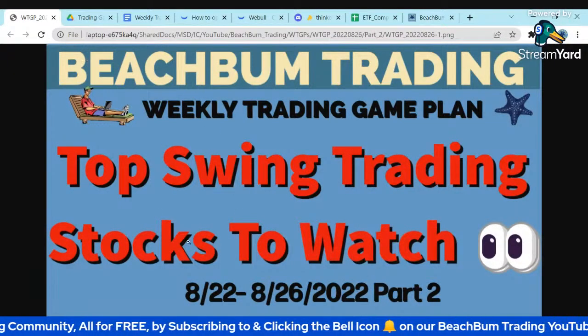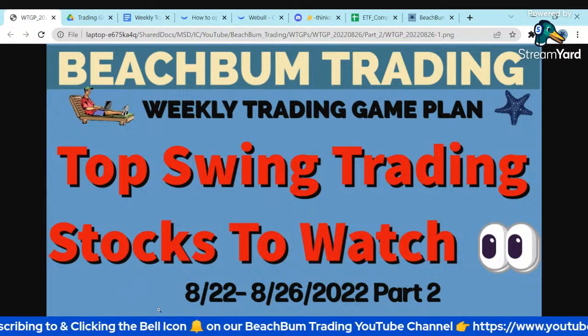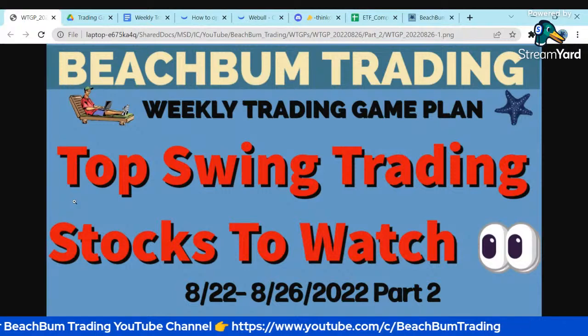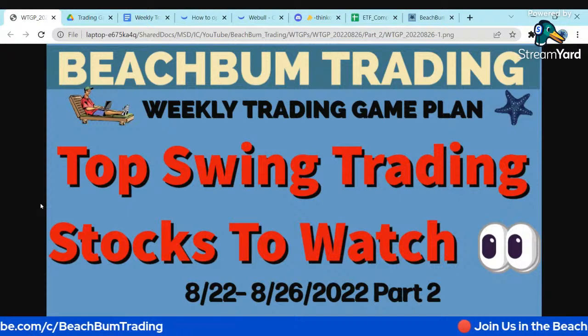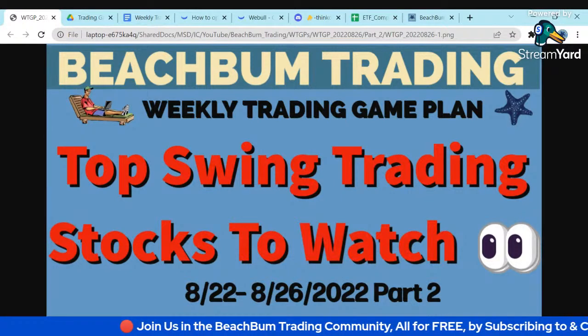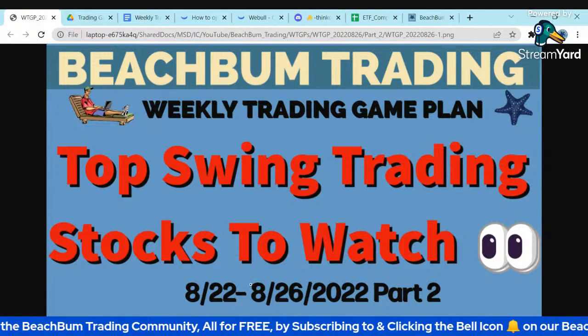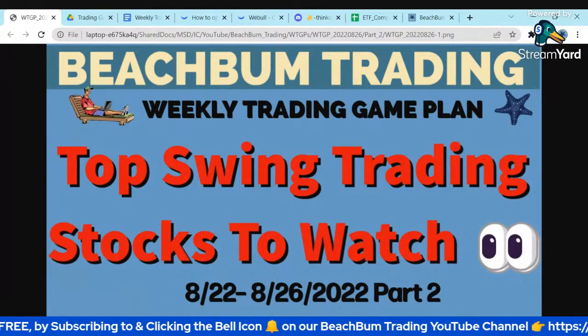Hello again, fellow Beach Bum Traders. Welcome to part two of our weekly trading game plan for the trading week of August 22nd through August 26th. Welcome, DS Greg. Thank you for joining us for the live stream of part two. Glad to see you.